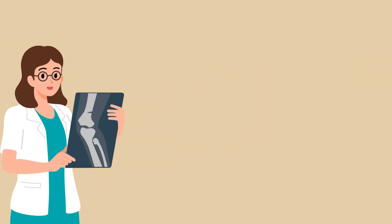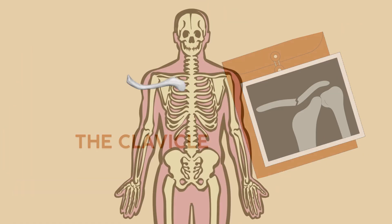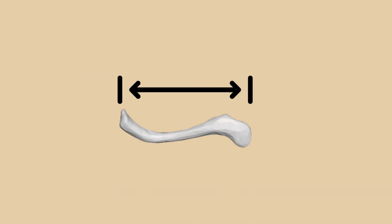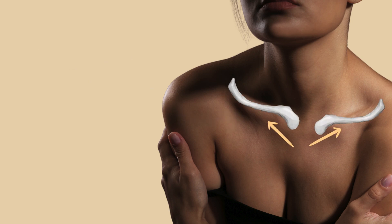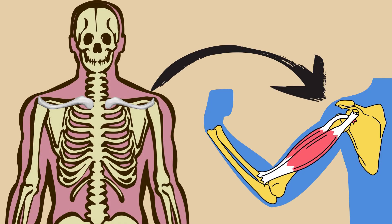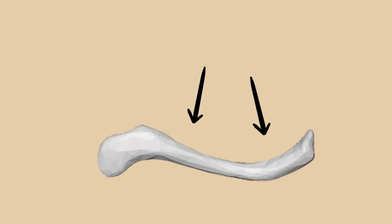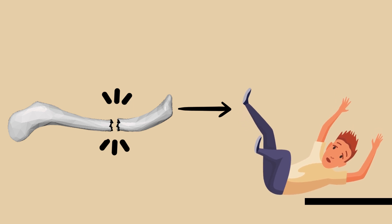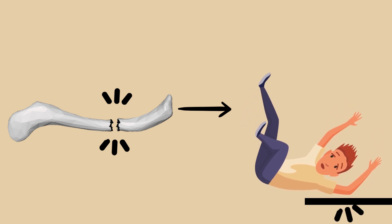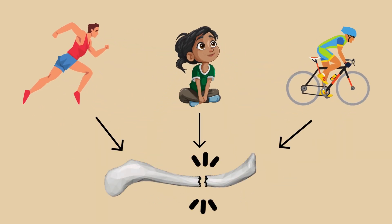Now let's flip the script and look at one of the most commonly broken bones, the clavicle or collarbone. It's small, slender, and sits close to the skin across the top of your chest. While it plays a crucial role in shoulder movement and arm stability, it's not built for impact. That's why it's one of the first bones to break during falls, especially when you land on your shoulder or outstretched hand. Athletes, cyclists, and even kids are especially prone to this type of injury.